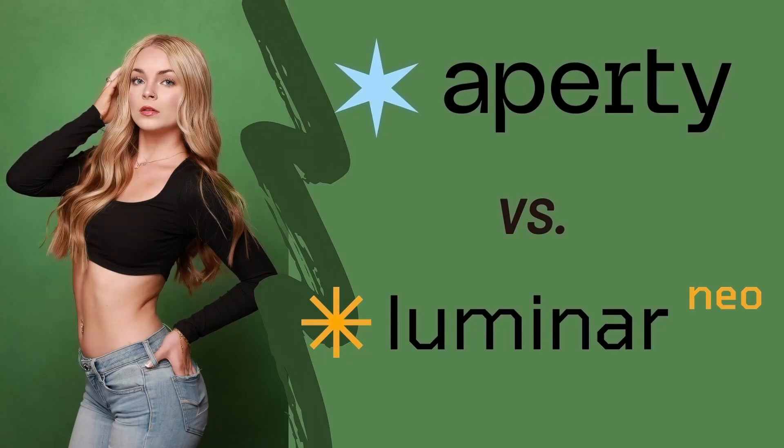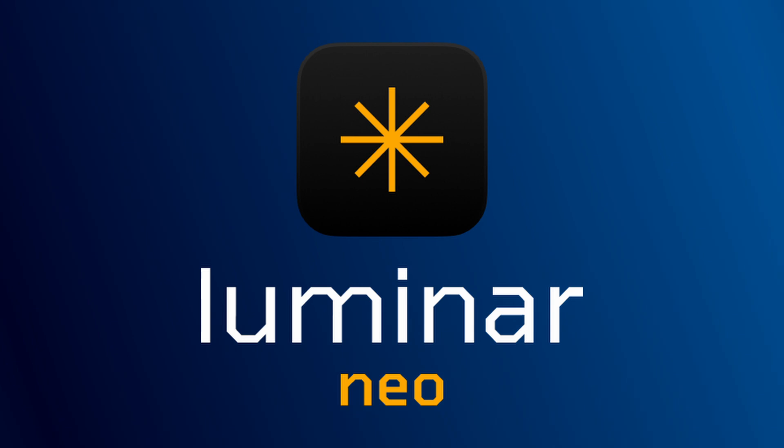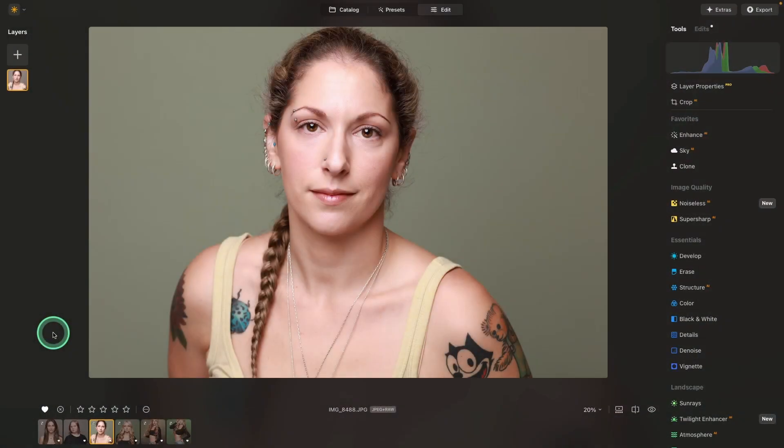Hey there, thanks so much for joining me today. In the center ring, we have Luminar Neo and Skylum's new retouching program, Aperty. Which is the right program for you?